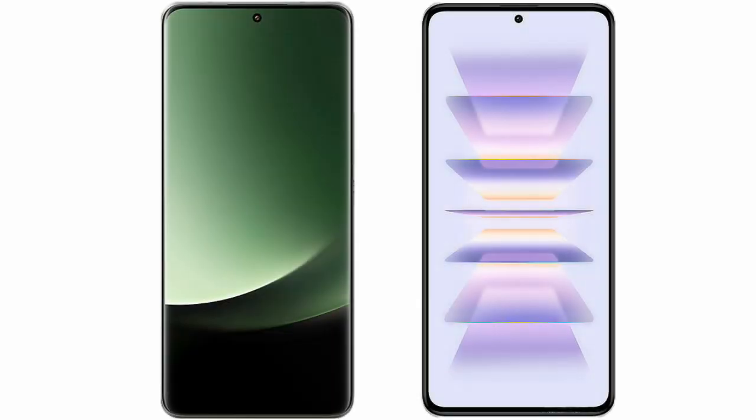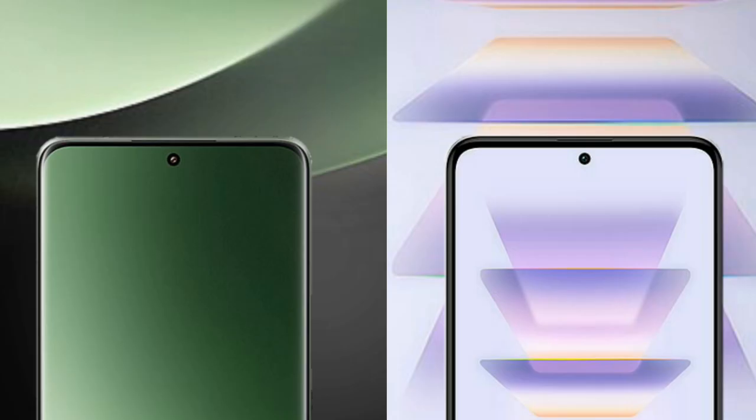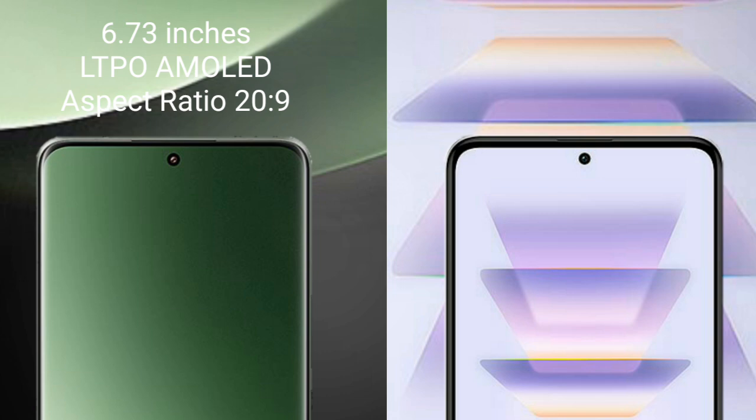I will compare the new Xiaomi 13 Ultra with Xiaomi K60 Pro. Xiaomi 13 Ultra comes with a 6.73 inches LTPO AMOLED display and Snapdragon 8 Gen 2 pressure score 20.9.